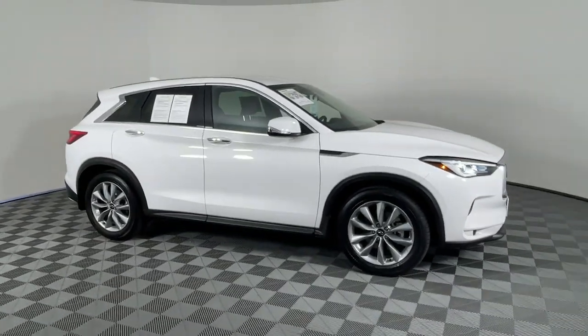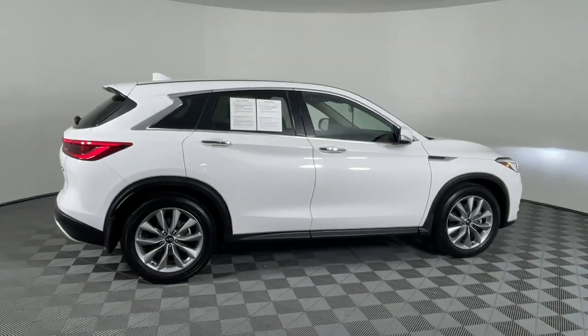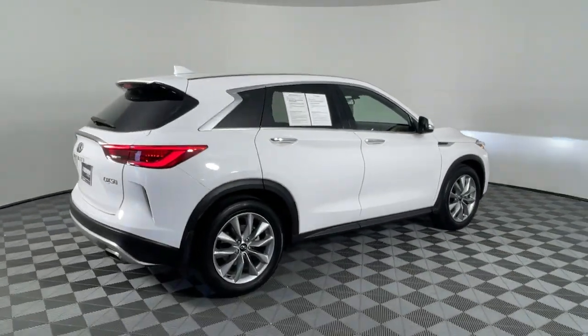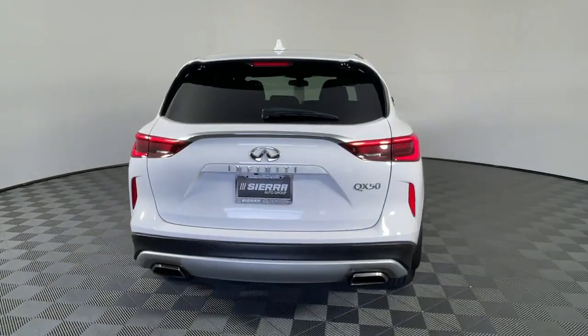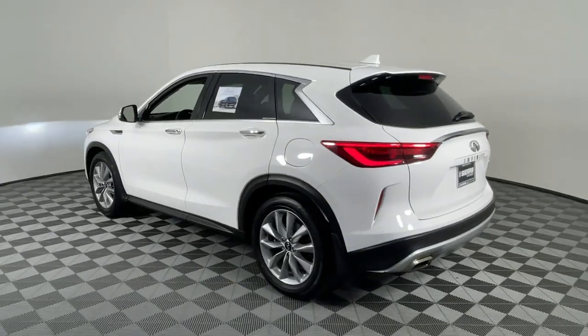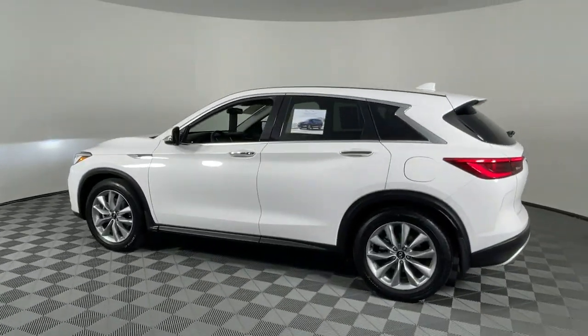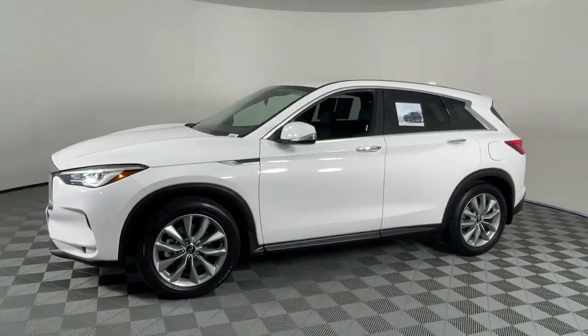Get acquainted with the 2021 Infiniti QX50. This vehicle is an outstanding buy with fewer than 35,000 miles on the odometer. Come along for a tour of this richly appointed Infiniti QX50, the luxury SUV that leverages groundbreaking engineering and exceptional design to bring you a driving experience that's truly inspired.